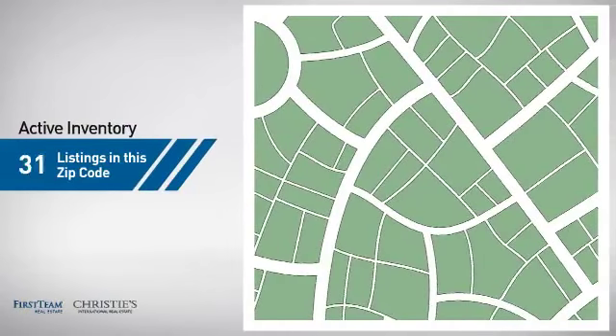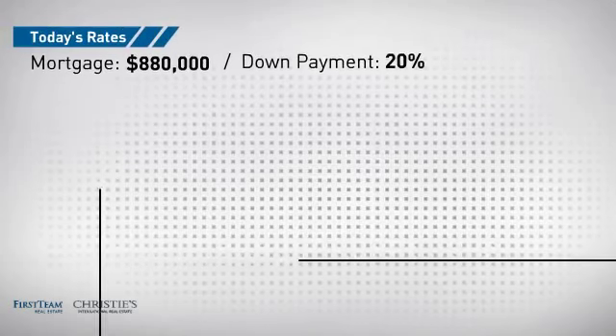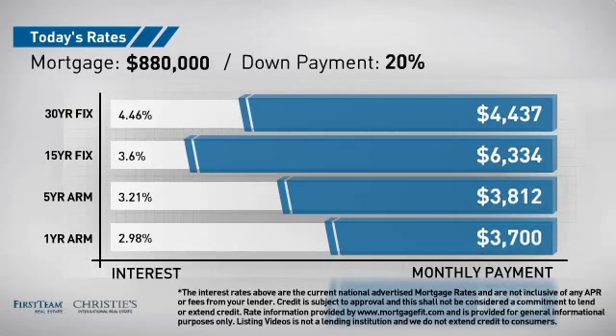Wondering how it stacks up against the competition? There are now just over 170 homes on the market within this zip code. If you're thinking about getting a mortgage for this property, you could be looking at these options with regards to current interest rates and monthly payments.